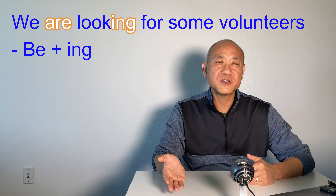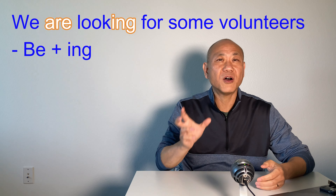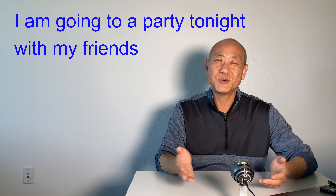We are looking for some volunteers. We use BE with the ING form to talk about unfinished actions that are going on right now. For example, I come into my son's room and ask him, 'What are you doing?' And he says, 'I am listening to music.' Also, you can use this BE plus ING form to talk about something that you are going to do in the very near future. For example, 'I'm going to a party tonight with my friends.'